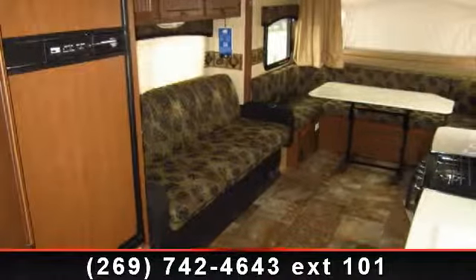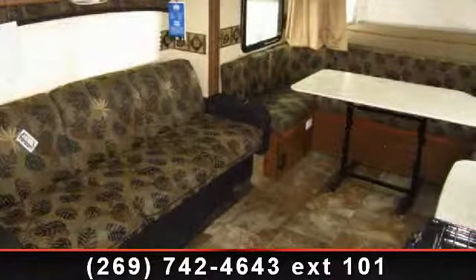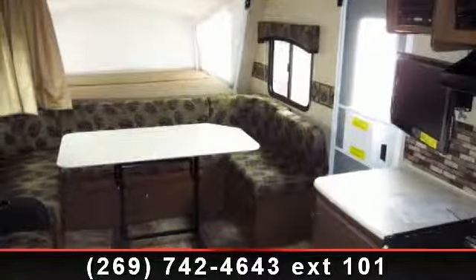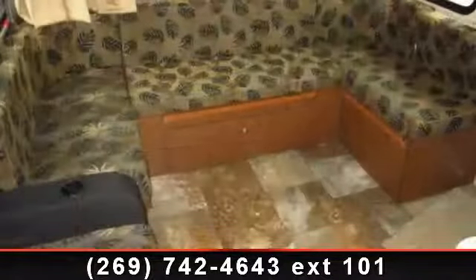Travel in style with this 2014 Jayco Jay Feather Ultralight X23B. If you are looking for an RV with quality construction and ease of towing, this may be the one. Perfect for vacationing, adventuring, or just relaxing, this travel trailer awaits you.